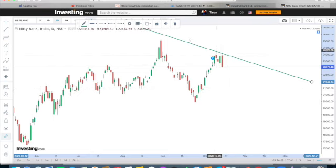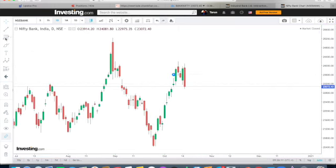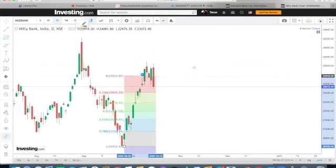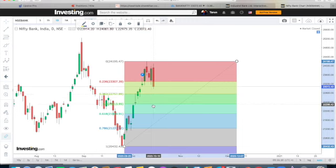How much retracement can we see? I will show you the trend line. Let's check with the Fibonacci tool and see which analysis is made for Bank Nifty. If you can see here, there is space and room for Bank Nifty retracement. When it happens, it will be 38 percent or 50 percent, maximum 61 percent. So these are the levels.